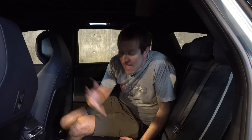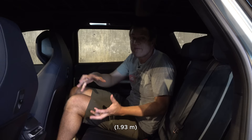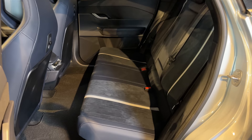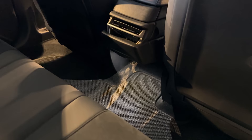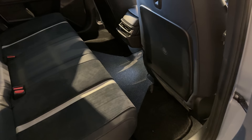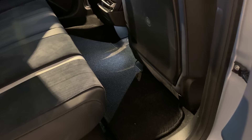The backseat in the Fisker Ocean is shockingly large — as a 6'4" adult, there's a ton of leg room, knee room, and head room in what's ultimately a compact to mid-size crossover. Even the middle passenger has extra leg room because the back of the front center console is curved inward. There's also no floor hump back here since you've got a motor up front and a motor in back — they're not linked, so nothing steals middle leg room.